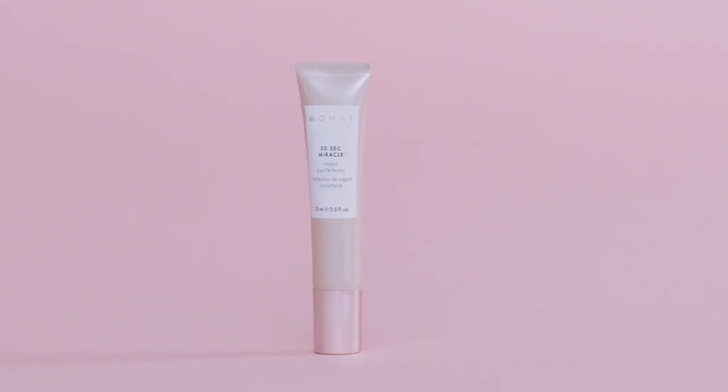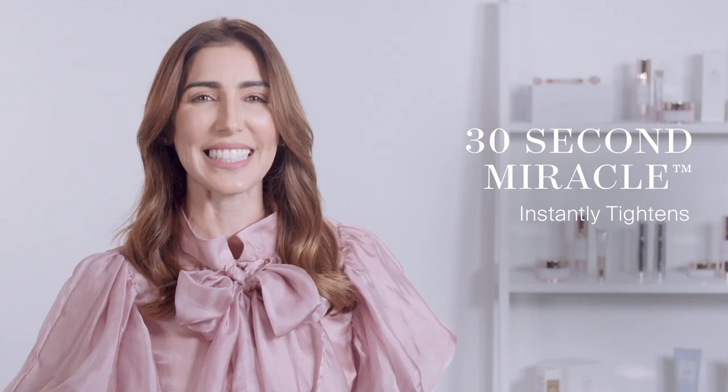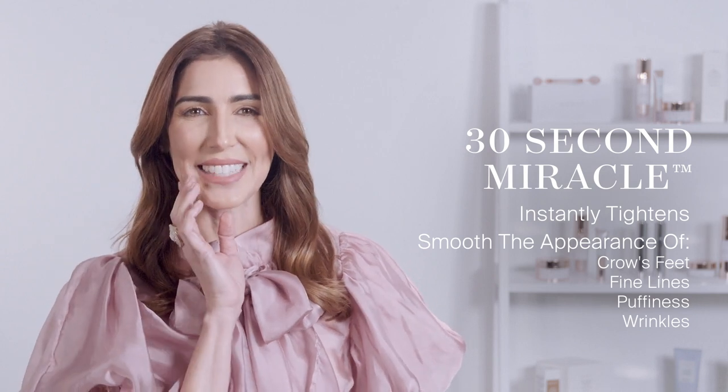Let's face it, you're already beautiful on the inside and out, but isn't it nice to know that you can enhance what strengths you already have and be your best self? How amazing is that! Introducing 30-Second Miracle — a remarkable temporary quick fix that instantly tightens and smooths the appearance of crow's feet, fine lines, puffiness, and wrinkles.